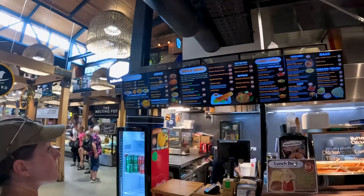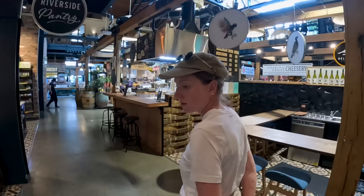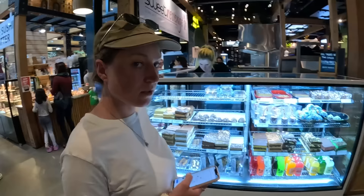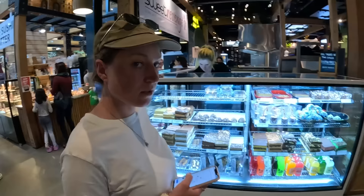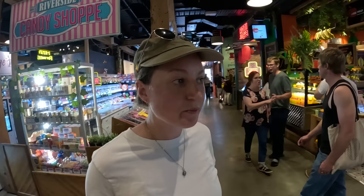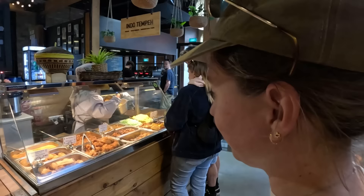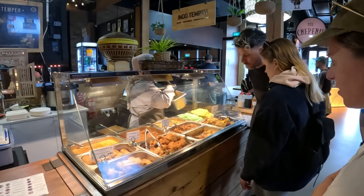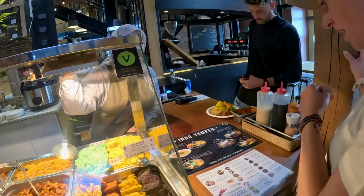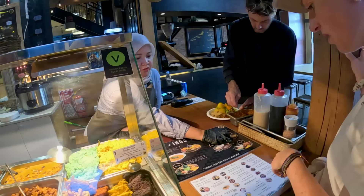The market is thriving with food vendors — a lot to choose from. We heard the Indonesian place is really good. There's Indonesian food and also Indian food, including dosa. This place is rocking — loving the smell in here. There are nice desserts to the left, a juice bar too. It reminds us so much of European markets. We're going to try the Indonesian food.